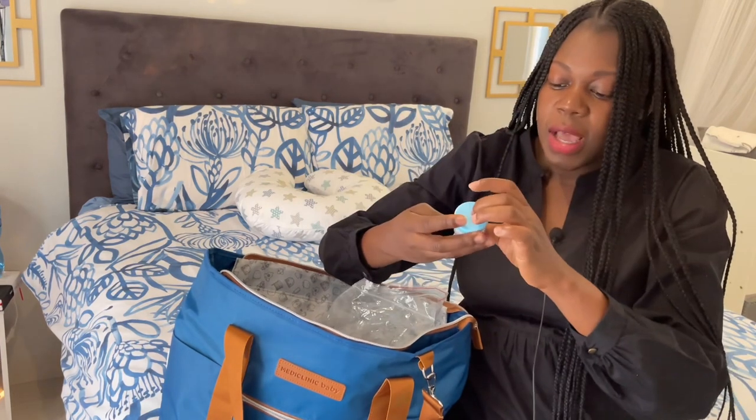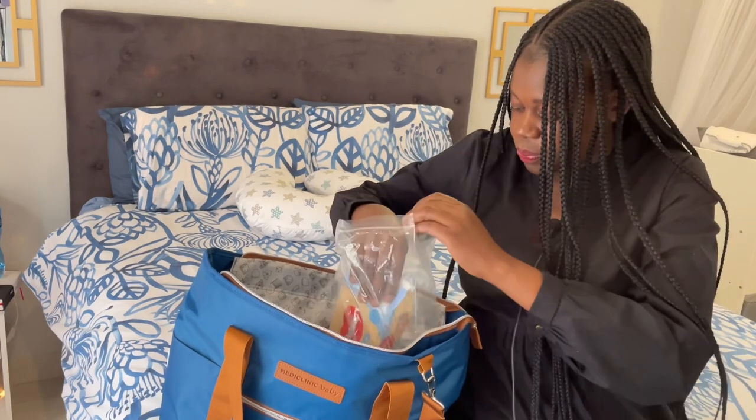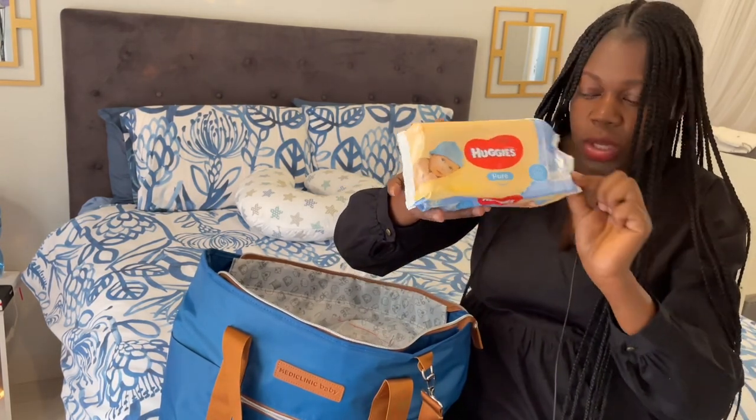The next item is the baby moisturizing cream, also from Bennett. And baby wipes from Huggies — this is 99% pure water.